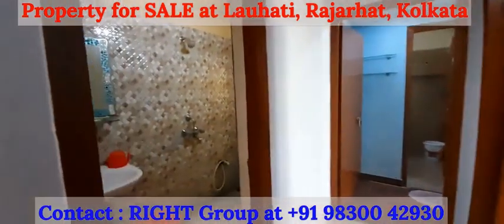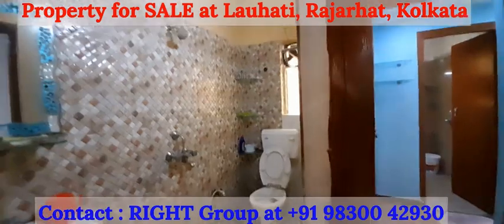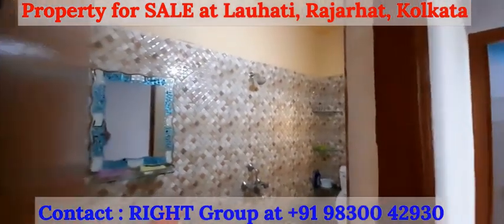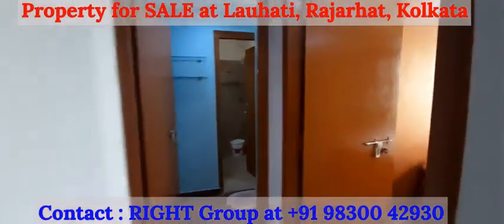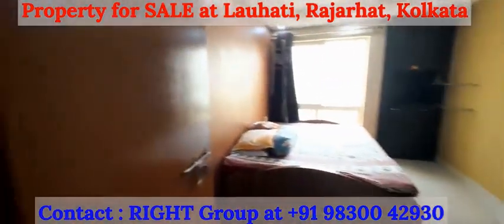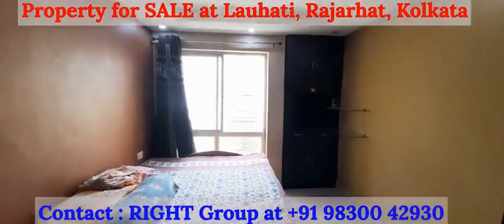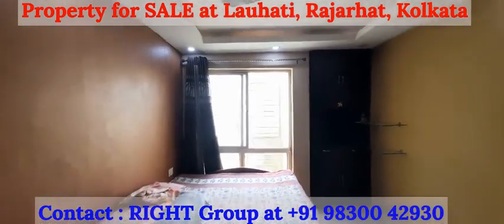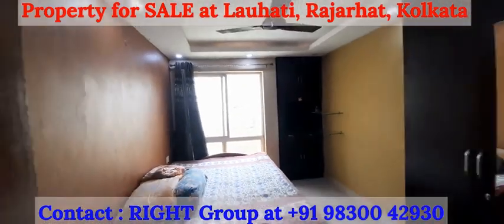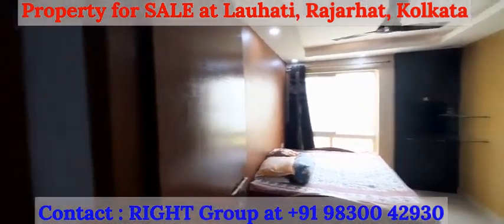Moving in, we have the common washroom, decent sized. The first bedroom features big windows and plenty of storage facility available. Semi furnished property.